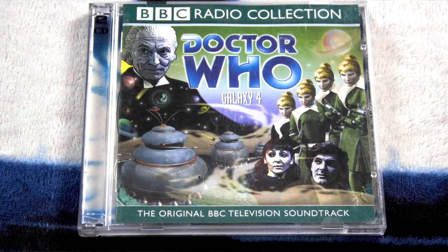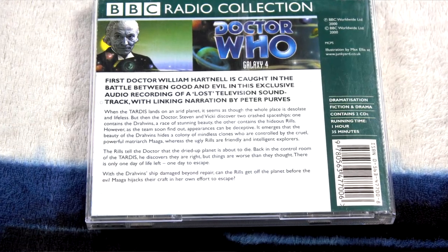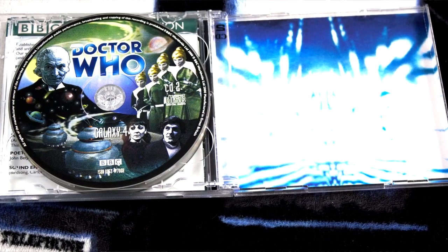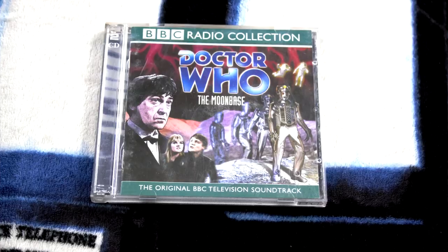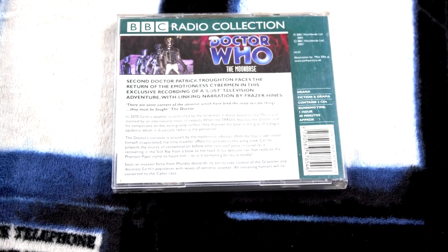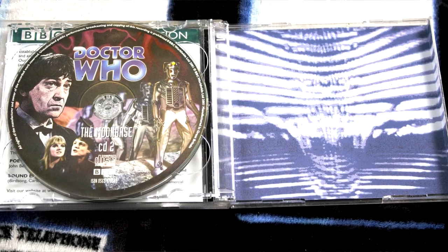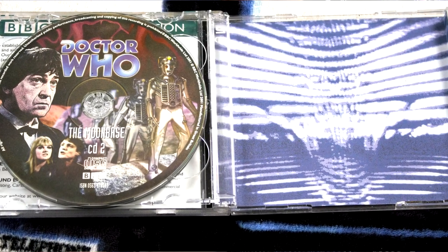Oh my goodness, this is so cool! We have Doctor Who: Galaxy 4, the BBC CD release. This is going to be so much fun to listen to — this is the first CD and the second CD on the back there. And we have Doctor Who: The Moonbase. This is my first First Doctor BBC Missing Episodes CD, and my first Second Doctor BBC Missing Episodes CD. We have the Moonbase CD1 and Moonbase CD2. I love the Moonbase — one of my all-time favorite Second Doctor stories.